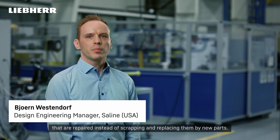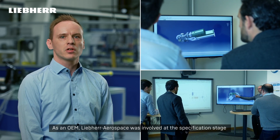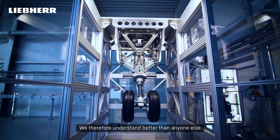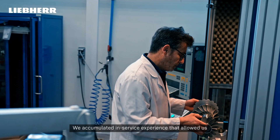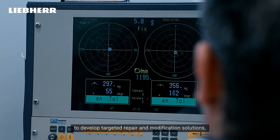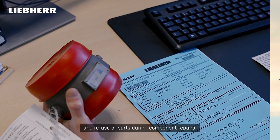We work on solutions to save and/or reuse parts that are repaired instead of scrapping and replacing them with new parts. As an OEM, LEAP Aerospace was involved at the specification stage as well as the design and manufacturing stages of the parts. We therefore understand better than anyone else how our components and systems should perform. We accumulated in-service experience that allows us to develop targeted repair and modification solutions which are fully certified and guarantee airworthiness. This allows us to provide our customers with the highest quality and reuse of parts during component repairs.